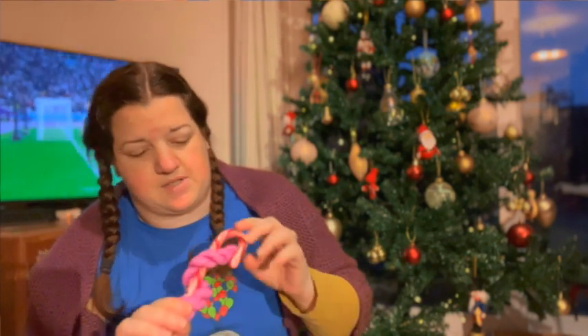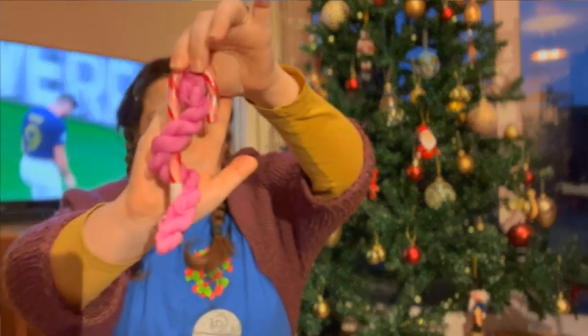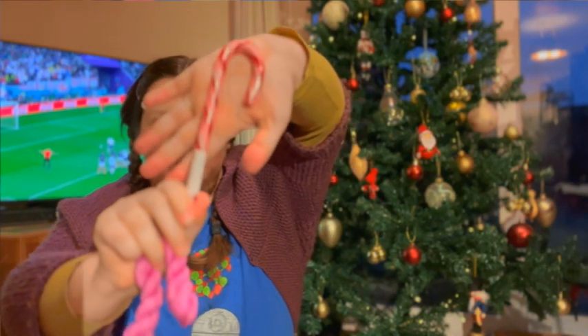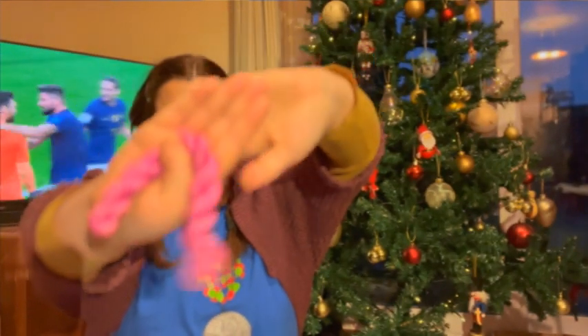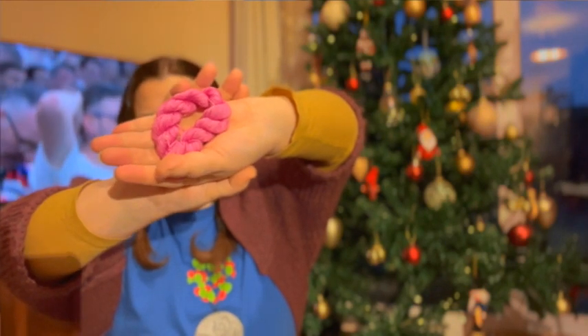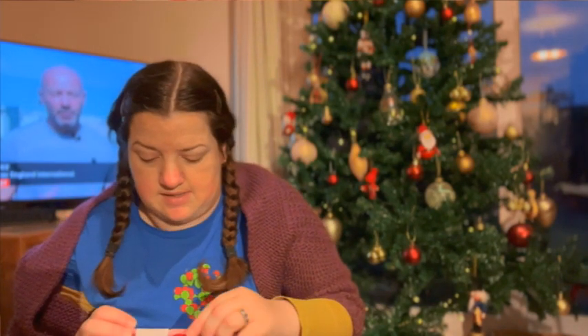We've got a mini wrapped around a candy cane — there's a pink mini, quite a chunky candy cane actually. I'm doing quite well on the minis; it's a nice little collection forming there, so I'll have to work out what to do with them.